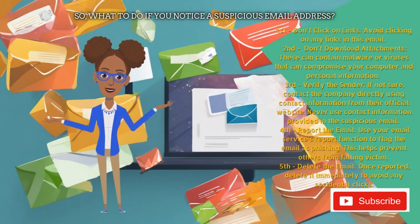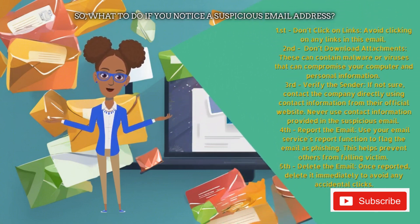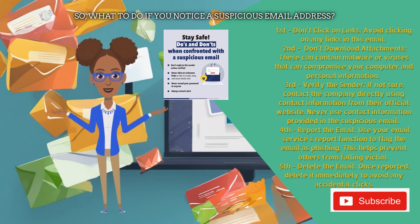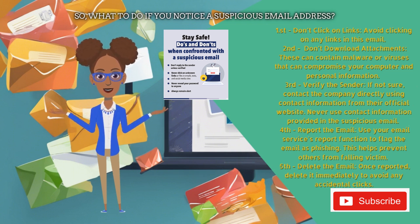So, what to do if you notice a suspicious email address? First, don't click on links — avoid clicking on any links in the email. Second, don't download attachments, as these can contain malware or viruses that can compromise your computer and personal information. Third, verify the sender. If not sure, contact the company directly using contact information from their official website. Never use contact information provided in the suspicious email.